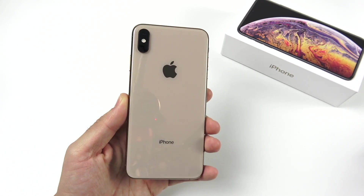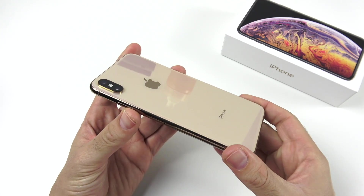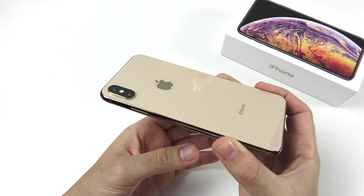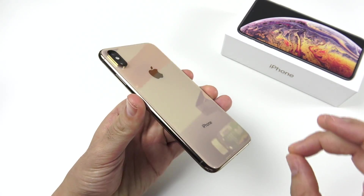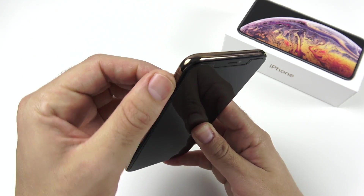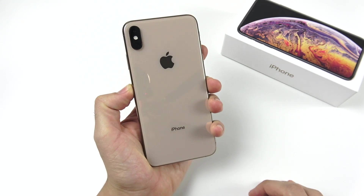While the XS Max doesn't look dated, it still gives you a very premium feel. If you bought it at a discounted price, you'll likely be very happy with what you're holding. Put a case on it and cover the camera and it barely matters. The XS Max does feel lighter than the 11 Pro Max — still not a light phone, but not as heavy. All buttons feel very tactile; nothing feels cheap about this device.